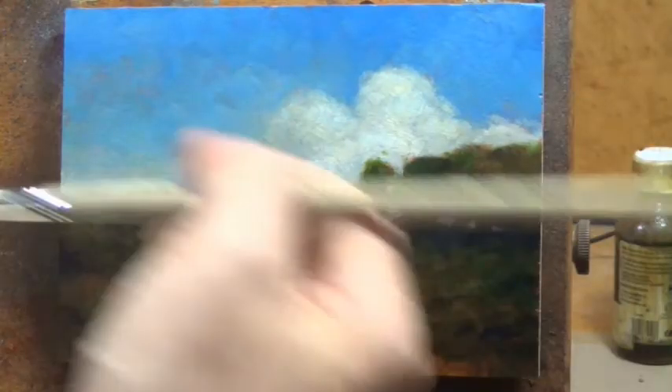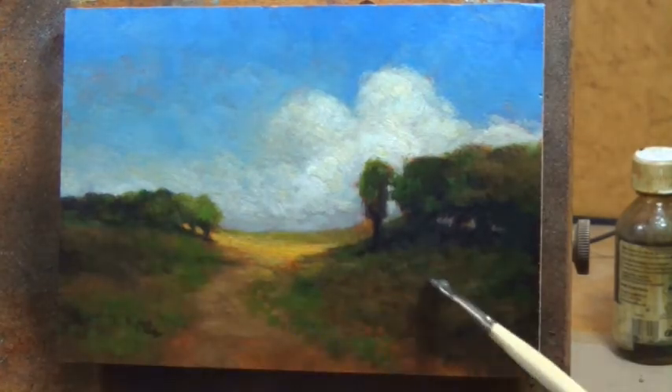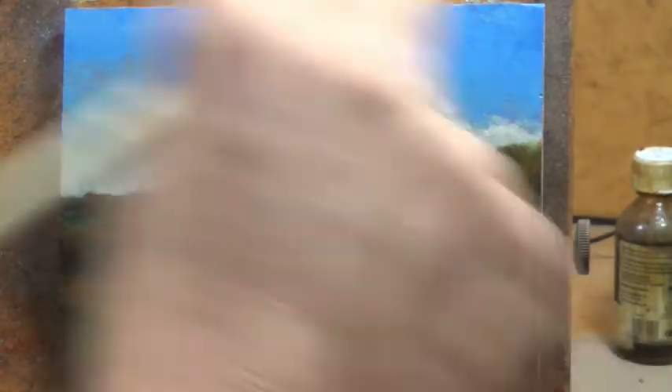We're getting close to the end of the video, so I'm going to sign off for today. Thank you for joining us for day 22 and we'll see you tomorrow for day 23. This is M. Francis — by the way, if you want to see more of my work, it's landscapepainter.co.nz. We'll see you tomorrow and stay out of trouble.